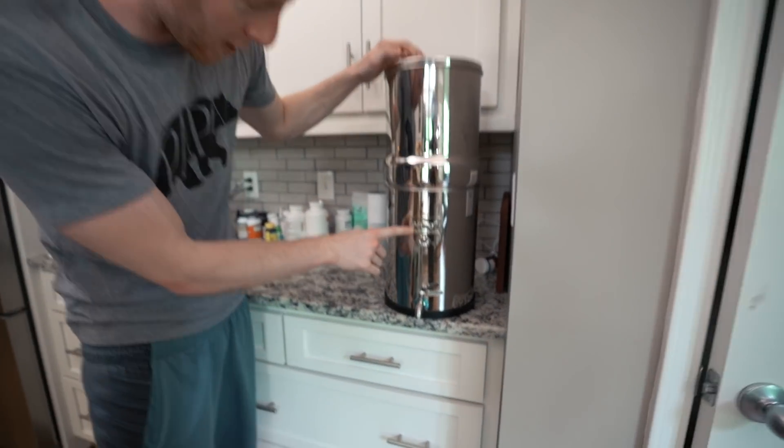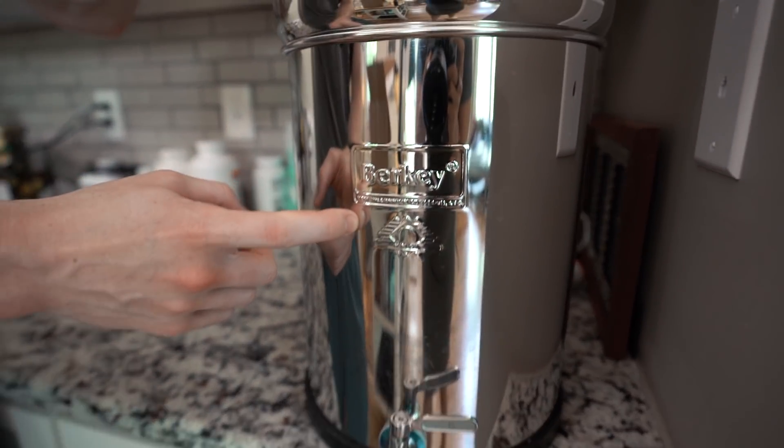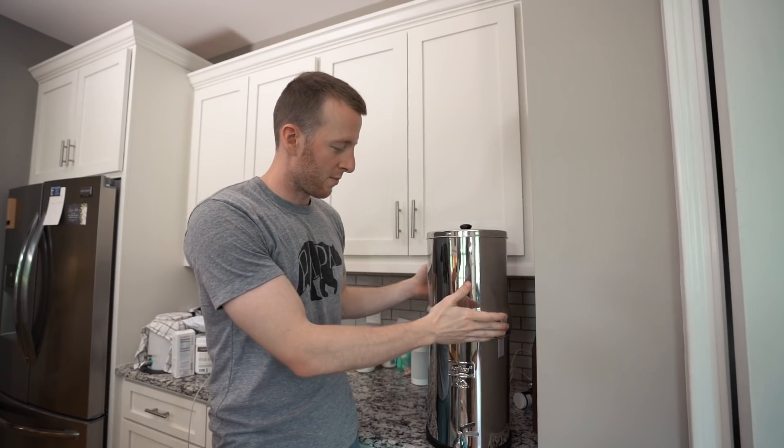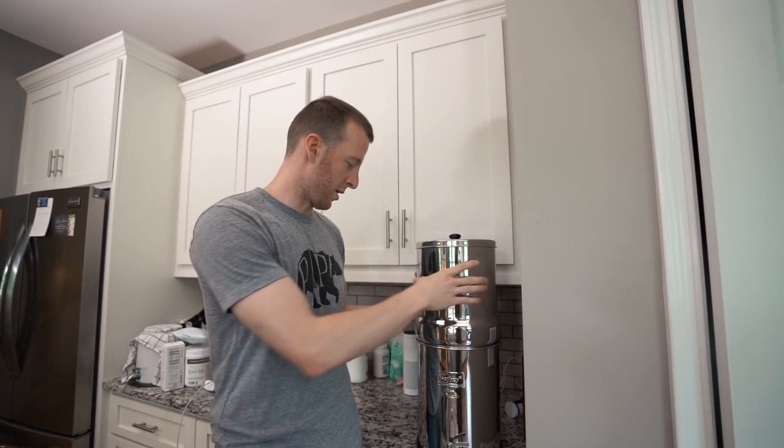One thing we got recently is this water filter - it's Berkey brand. This is probably the best brand water filter you can get if you don't want to get a reverse osmosis thing installed at your sink. You can look into this if you want, but purifying it is a good thing. It's not mandatory by any means - we got the fluoride filters on there.